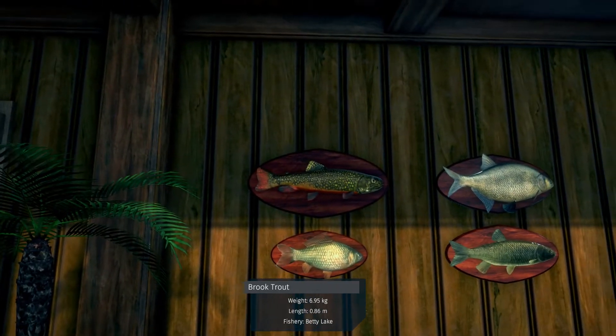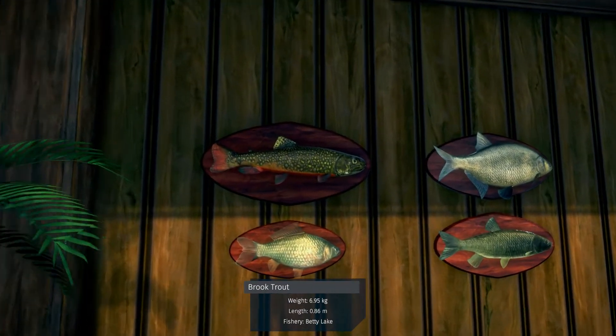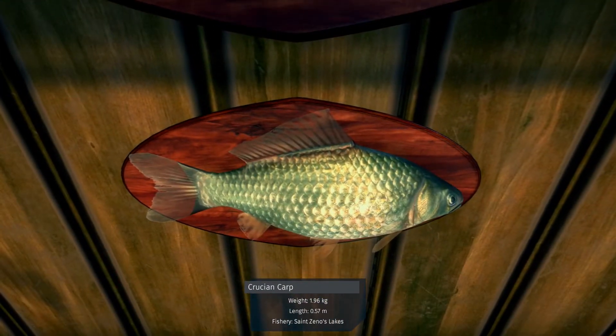Over here we have a brook trout from Betty Lake — that's the one on top. And then we have a cruising carp.